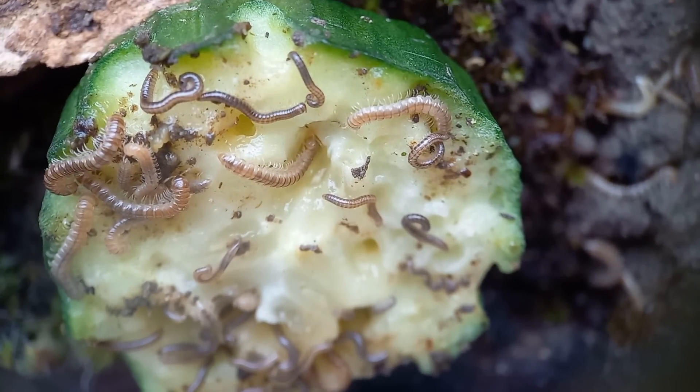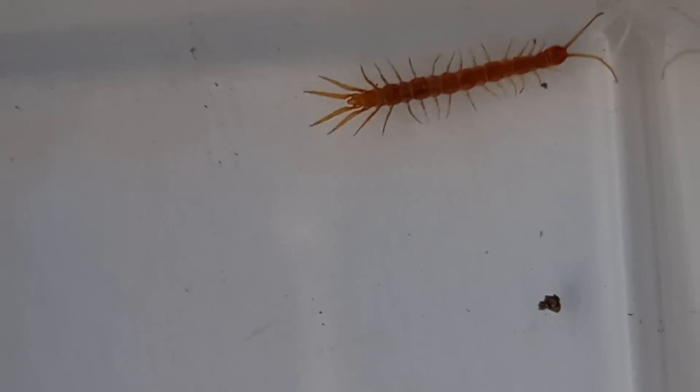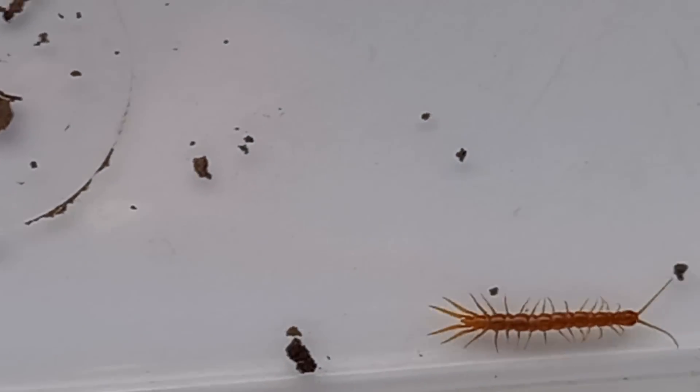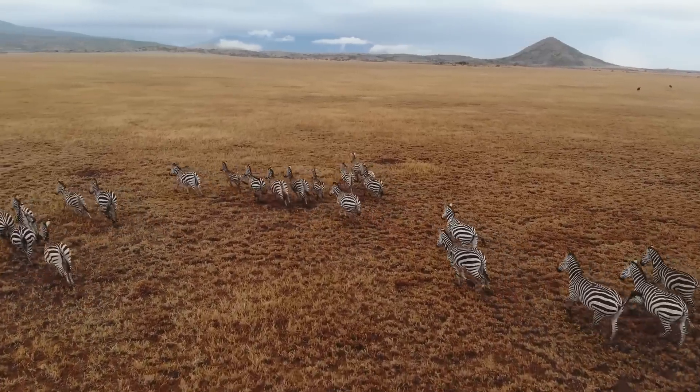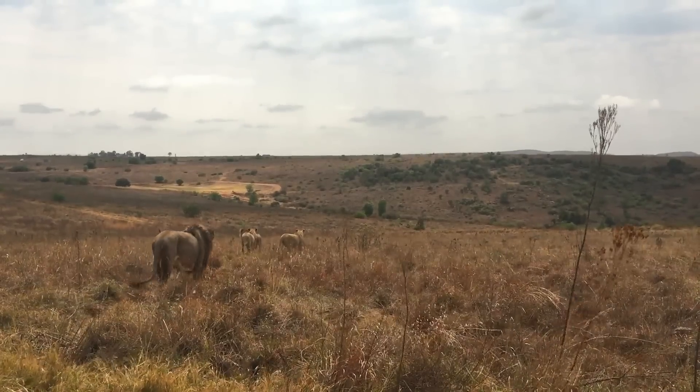So what do we need to solve this problem? A predator. A predator will keep the herbivore population in check. A centipede will eat some of the isopods and millipedes and keep their number limited. This also happens in the wild, but with much more animals than just centipedes, millipedes and isopods.